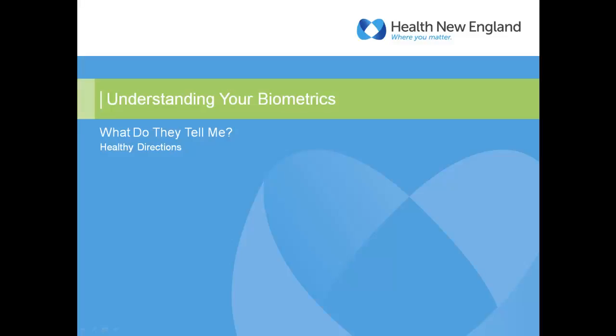Hello and welcome to Healthy Directions Understanding Your Biometrics webinar. My name is Julia Wilkins, and I'm part of the health management team at Health New England.